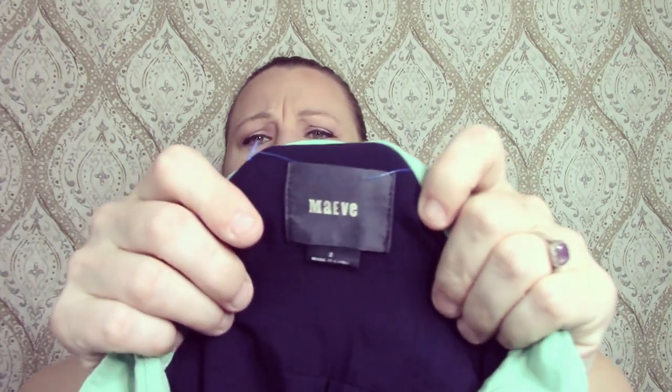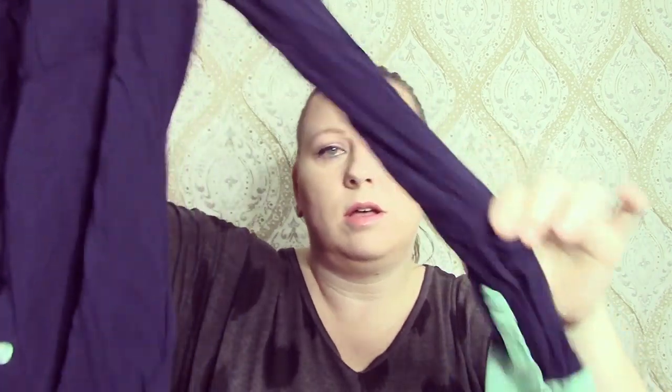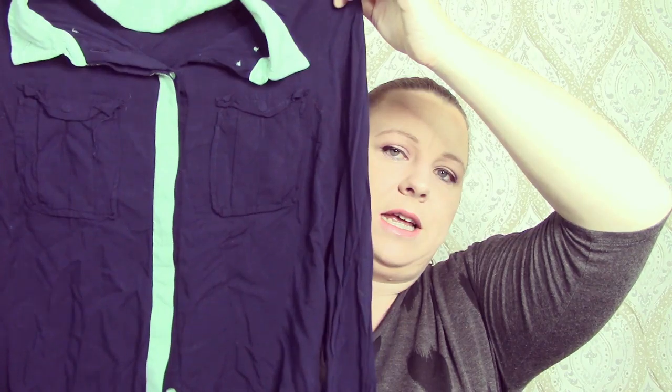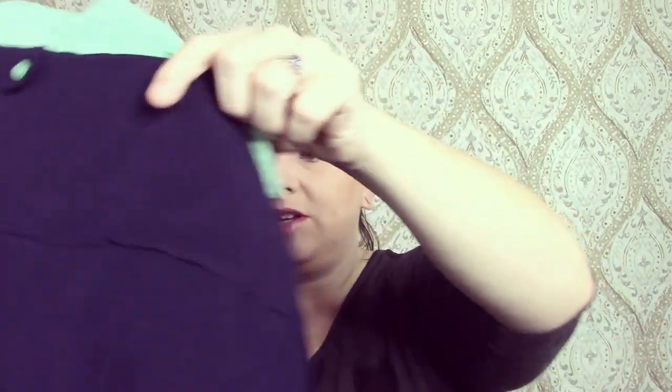This one is a Maeve — possibly an older Maeve. It's a button-down top that needs to be steamed badly; it's really wrinkled. It's got cute little cuffed sleeves, really tiny, and it's a blue aqua or turquoise color. I think it'll look really cute once steamed. It's a size two — always a size two.